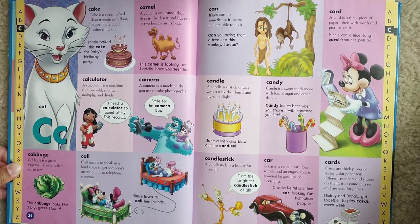Call. Call means to speak in a loud voice to get someone's attention or to telephone someone. Minnie loves to call her friends.